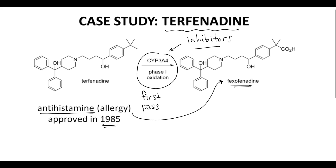What happened was the first-pass effect was being suppressed, and appreciable levels of terphenidine were building up in the bloodstream of these patients. Unfortunately, terphenidine itself is an inhibitor of something called HERG.